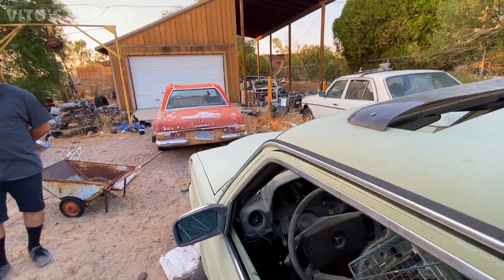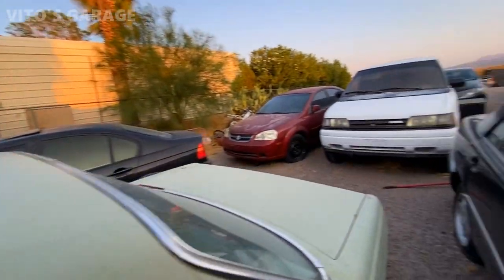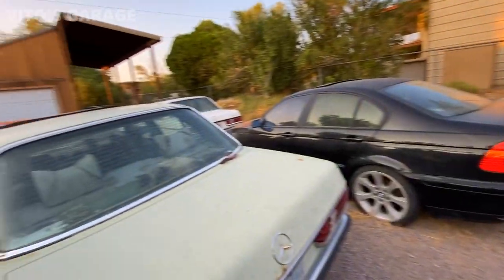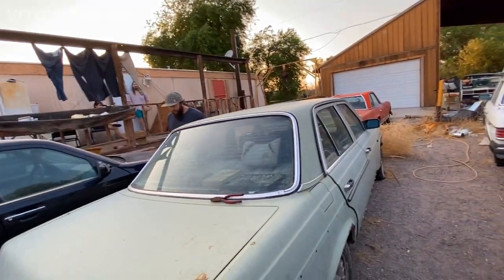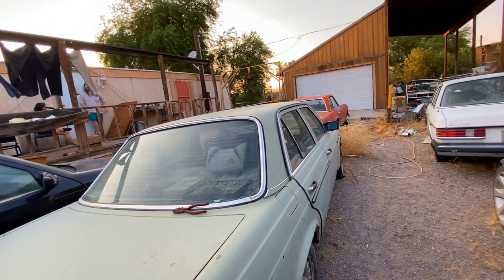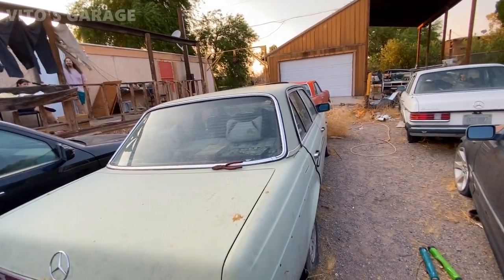These cars are super reliable, you know, if you keep up with it. They're great cars. These engines are so awesome that literally you just have to check, make sure the oil level is good, install a battery on it, and it will probably fire up. As long as the glow plugs are good, it will fire up — no problem.